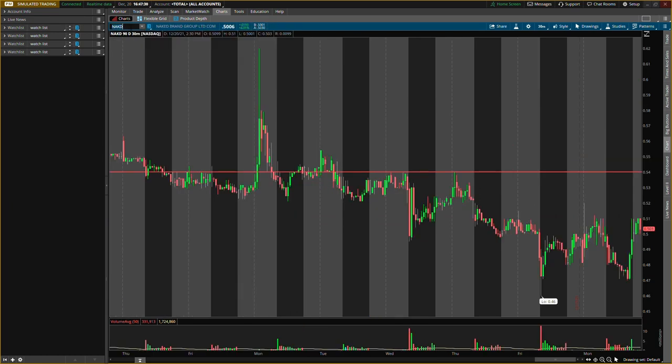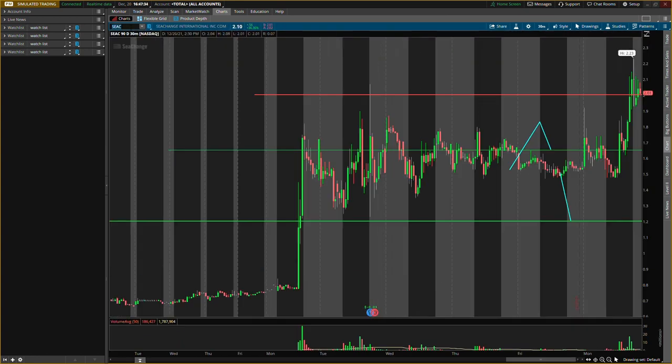We'll be talking about three penny stocks. First is Sea Change, ticker S-E-A-C. The next one is Naked Brand Group, ticker symbol N-A-K-D. Stay tuned for that third one. We'll also be checking each one for any news. Make sure you smash that like button and subscribe if you're new — let's get into it.